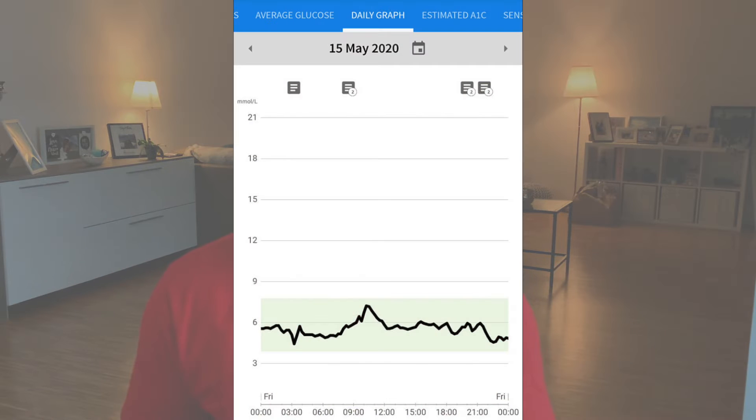Is your blood sugar too high? Would you like to increase your time in the target range and get a nice steady blood sugar line more often? Then keep watching because in this video I'm going to share with you 6 powerful tips that helped me get my time in range to above 70%. Let's go!